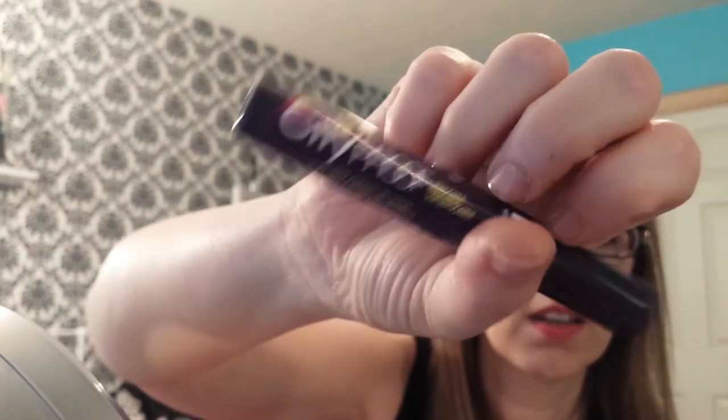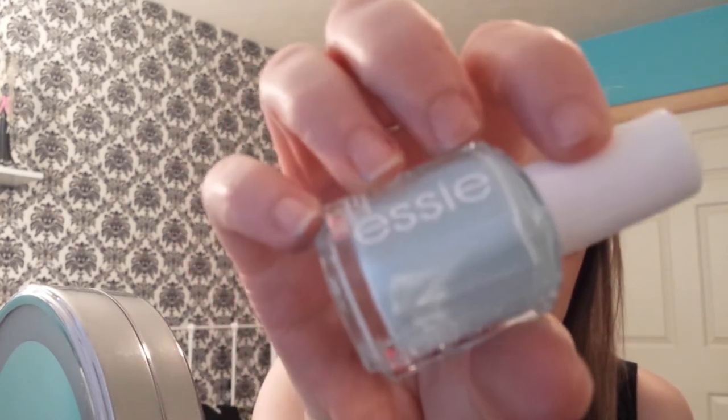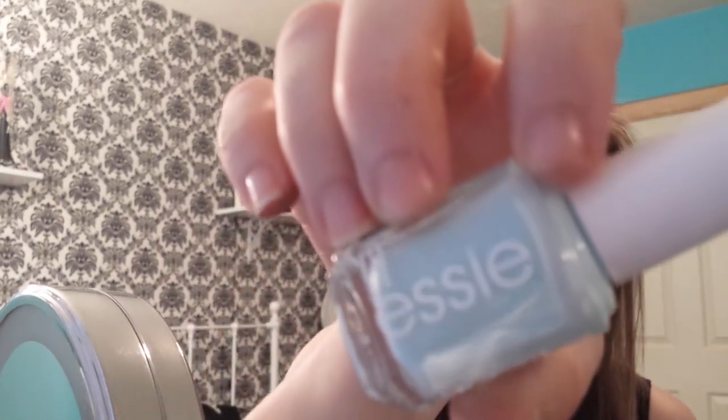I have two things that I do not like. I have the NYC City Proof Buildable Mascara, which is a big clumpy mess — no good. I'm going to let it sit for a while and see if drying out helps it, but I'm not so sure. And then this Essie nail polish in Mint Candy Apple — everybody loves this, but it looks like terrible old-school white-out on my nails. It's ugly and streaky and I hate it. I don't know why everybody loves it, but I think it's nasty.